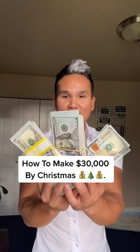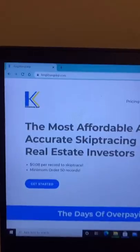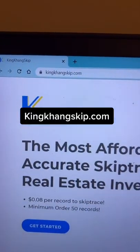Here is how to make $30,000 by Christmas. Go onto this website and pull a list of pre-foreclosures, then take that list over to this website to skip trace and find the owner's phone number.